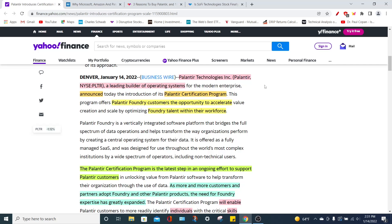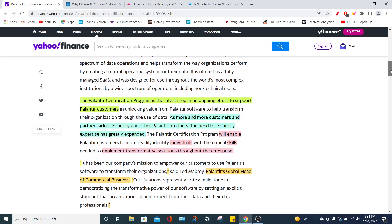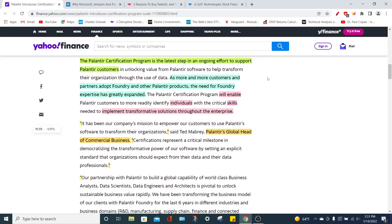To start the video off, we're going to talk about Palantir Technologies' PLTR stock. Palantir is a leading builder of operating systems for both government as well as commercial clients, and they recently announced their Palantir certification program. This is mainly focused on their Palantir Foundry customers, which are commercial customers, to open up the opportunity for various employees to truly build Foundry talent to help their overall workforce and organization. The Palantir certification program is just one step of the latest ongoing efforts of Palantir to support their customers.